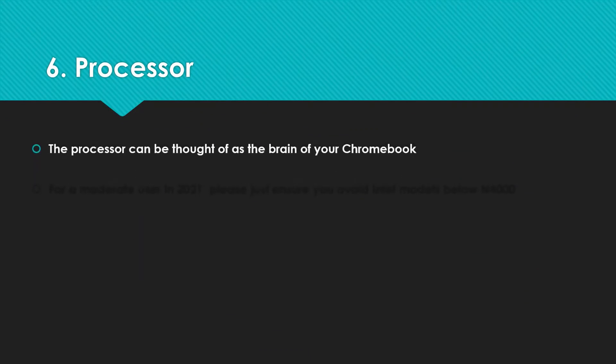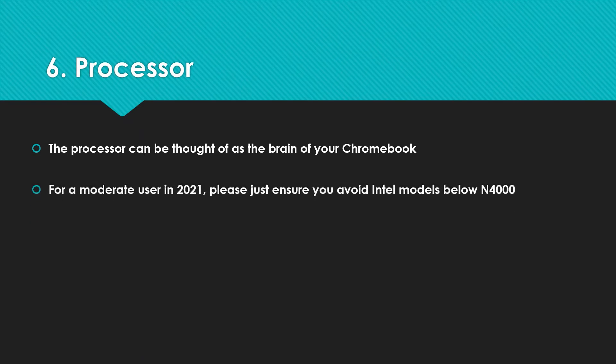Number six: the processor — the brain of your Chromebook. For a moderate user, please avoid Intel models below N4000, so do not buy anything that starts with N3 — it's just too old now, not going to be effective, and you're probably going to be overpaying for it. You don't have to be technical to check this. Just take the name of the processor from the advert, Google it, and see when it was released. Spec sites will show you this and help you judge whether it's a good buy in 2021. Certainly anything starting N3 — ignore.